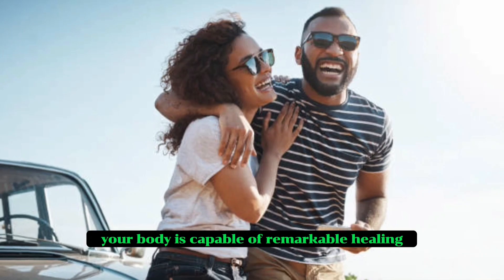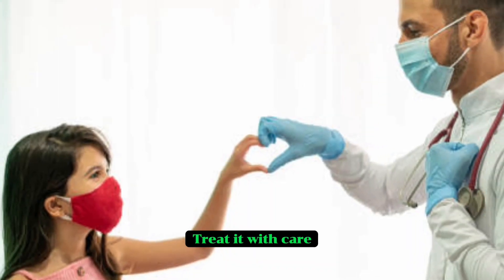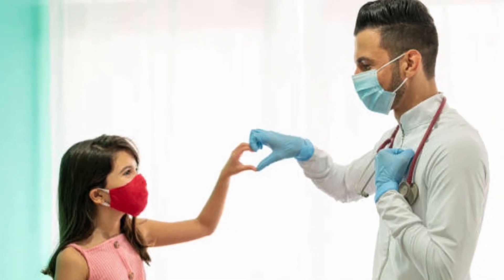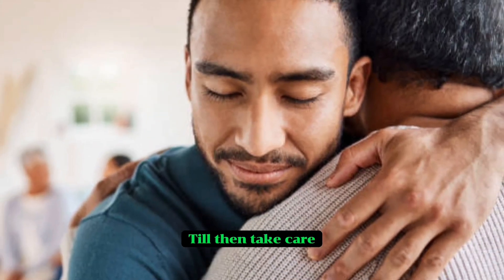Remember, your body is capable of remarkable healing, given the chance and the right support. Treat it with care, patience and love. Thank you for watching. See you in the next video. Till then, take care. Bye bye.